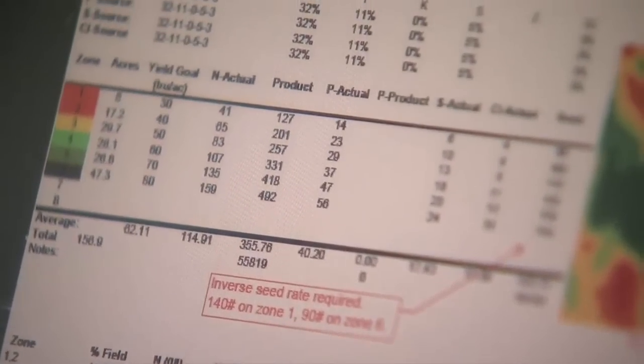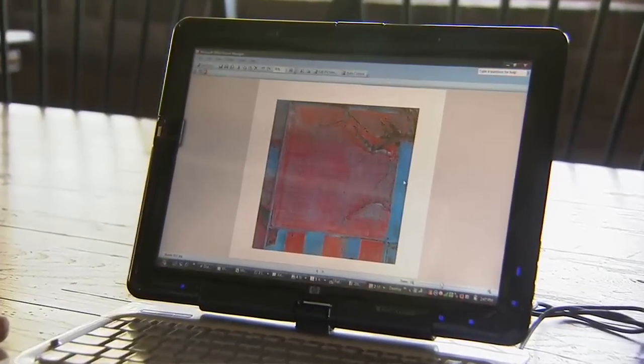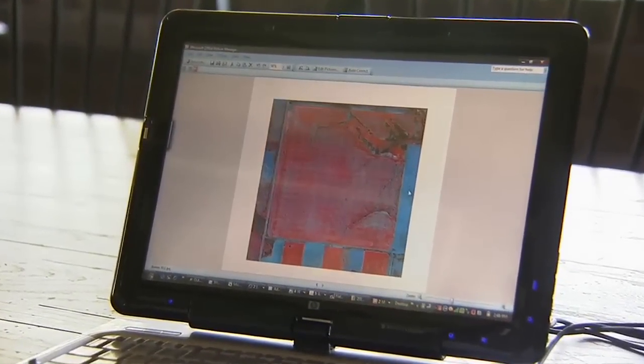Bill Ferguson begins his farming day not in the fields, but on his computer, researching crop prices, weather patterns, and satellite data critical to bringing in this year's winter wheat crop.